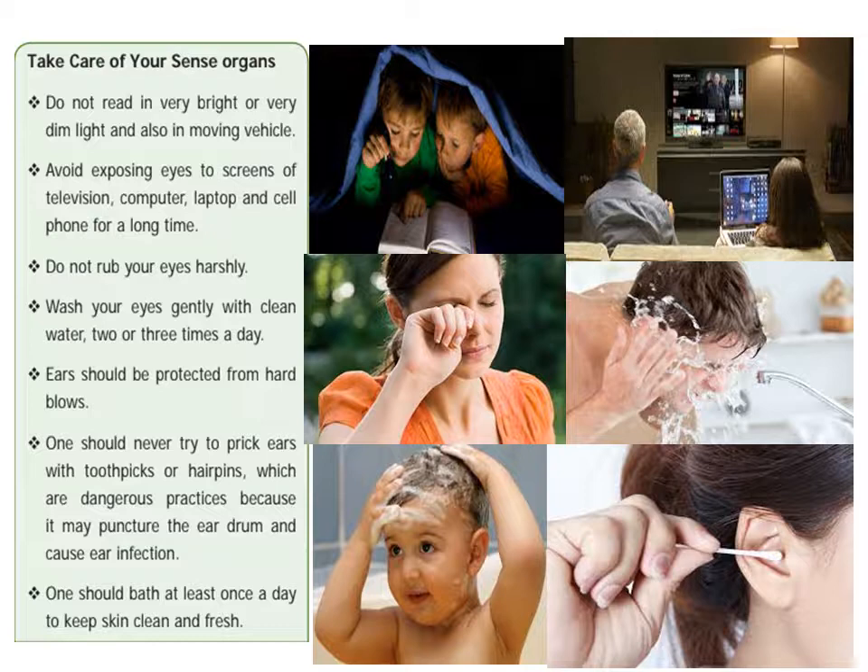One should never try to prick ears with toothpicks or hairpins, which are dangerous practices because it may puncture the ear drum and cause ear infection.